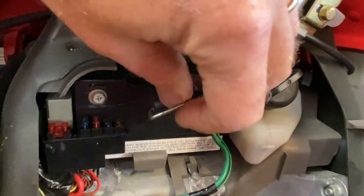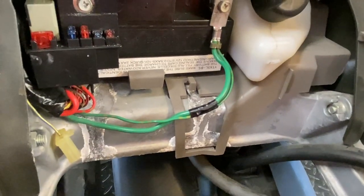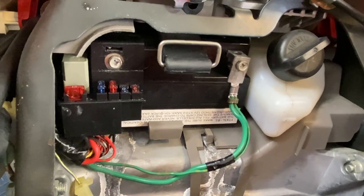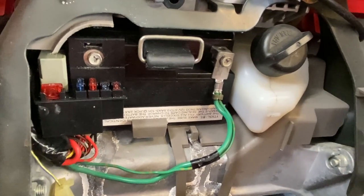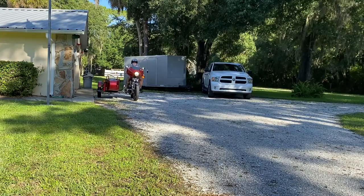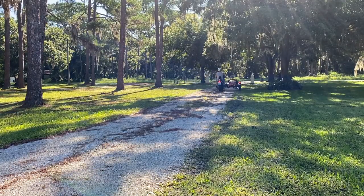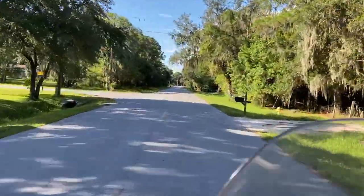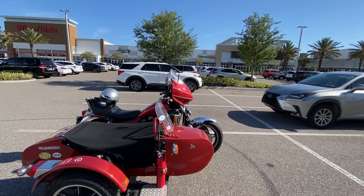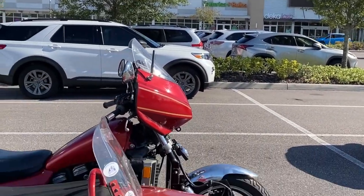The battery tie-down was off so somebody's obviously been in here playing with it, probably jumping it. You can see the schmoo from the battery. The positive side is actually the main fuse block distribution block too, so you unscrew that directly from the battery, get it out of the way, and then the battery comes out. Figure since it ain't 900 degrees yet - maybe only 875 - we'll just go ahead and go to Batteries Plus on the sidecar rig.